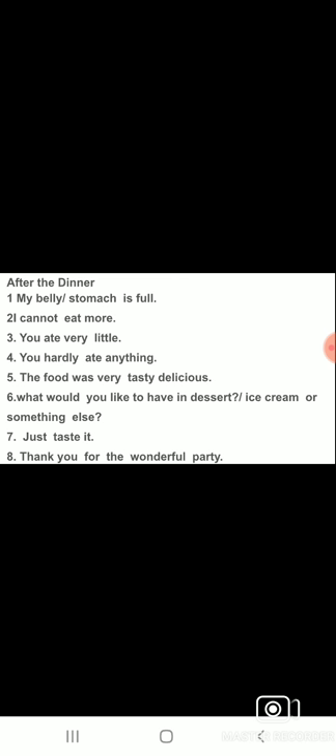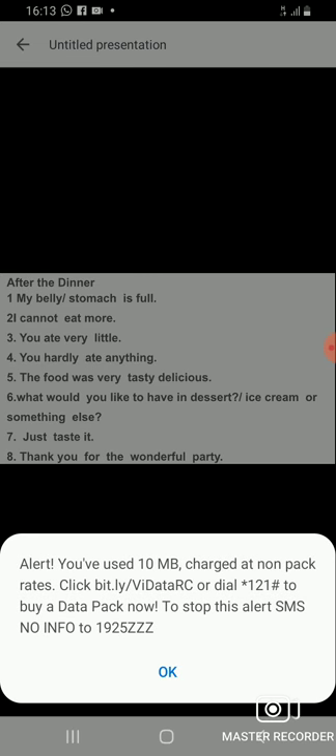Sometimes people order their favourite items and want to share them. When sharing, you can say: 'Just taste it — just taste it.' When someone tastes it and likes it, they can say: 'Yes, this is very tasty.' At the end, you can thank the host by saying: 'Thank you for the wonderful party.'